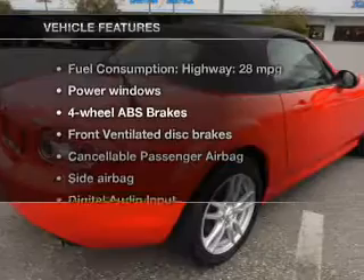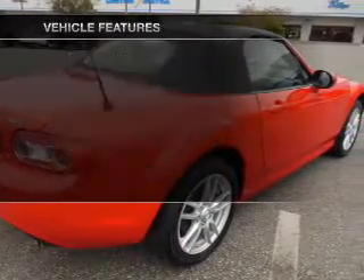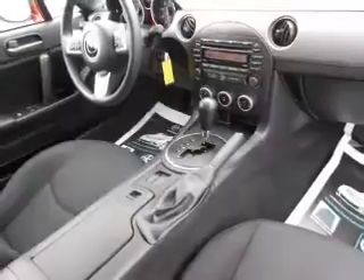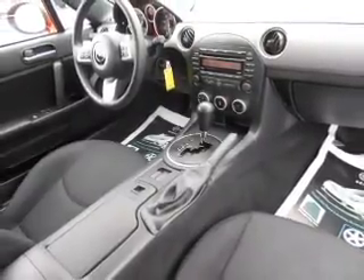Plus, enjoy these notable features that are included in this vehicle: keyless entry, power door locks, power windows, cruise control, an AM FM stereo with a CD player, power mirrors, and power steering.